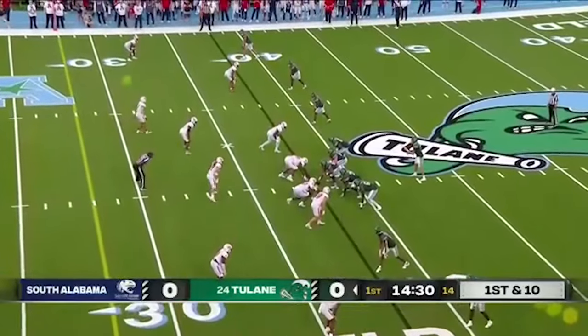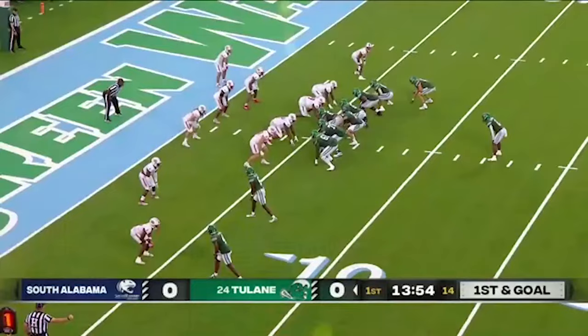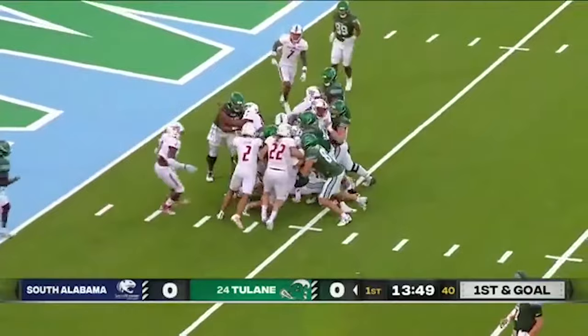Position for his first drive. Empty backfield for Pratt as South Alabama rushes four. The throw to the corner — he's got a man. That's Johnson, the man in the backfield. First and goal from the five. Clayton Johnson gets the touch, but he is stood up.